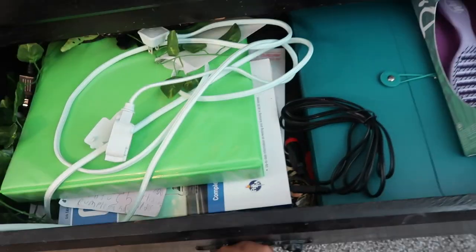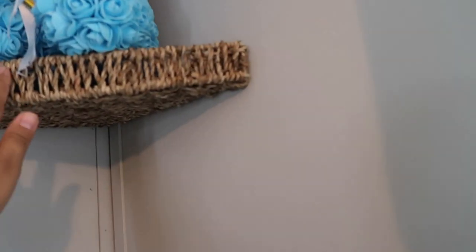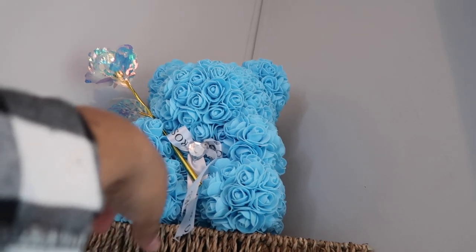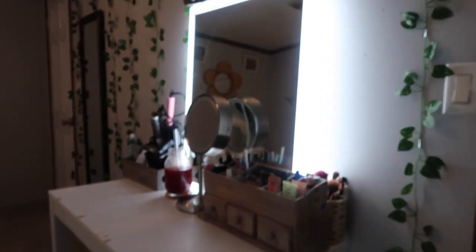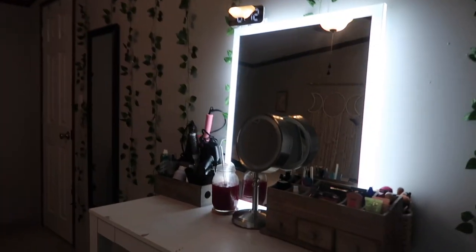Down here is just random stuff as well. This little floating shelf I got from Faboló, and then Damien gave me this one, and this one too. Then I have a window, and to my right I have my desk where I do my makeup. I put these vines up — I got them from TJ Maxx.